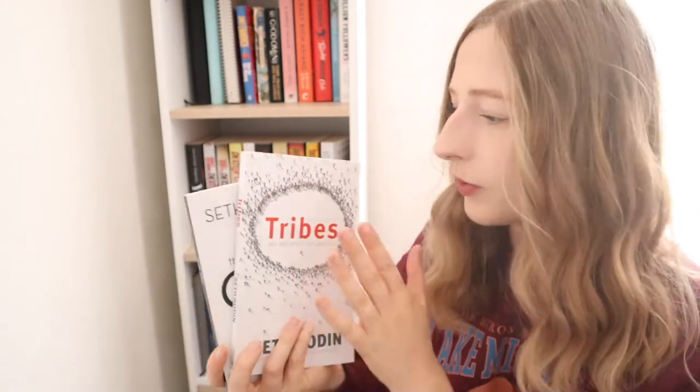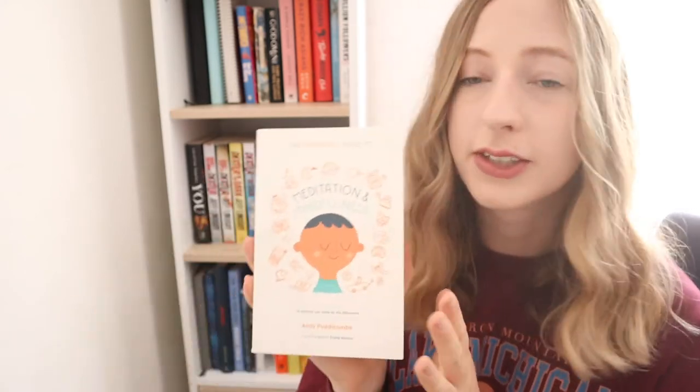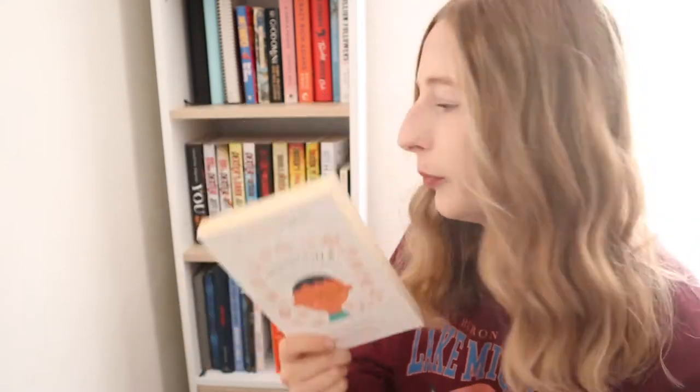Next I have a book called Meditation and Mindfulness by Andy Puddicombe, who is the guy who created Headspace. Headspace is a really great meditation app — something I use pretty much every single day either for meditation or for the sleep music. This book is really helpful for putting meditation into context and what it means in your life.